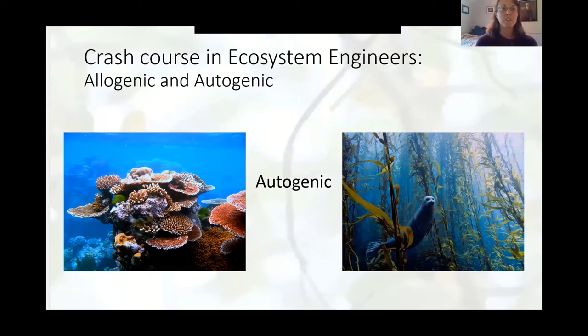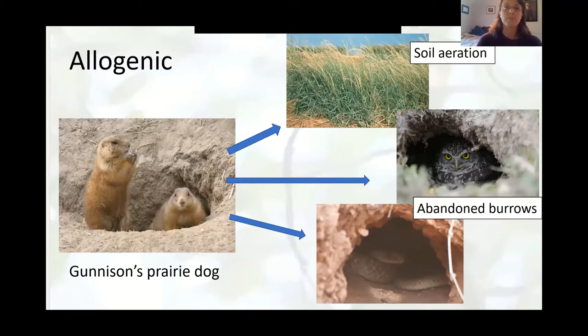There are two different types: allogenic and autogenic. Autogenic engineers alter an environment through their physical form — like a coral reef or kelp beds — and they create nesting, foraging, and breeding resources for other organisms. The other type is allogenic, which is what the woodpecker is. An allogenic ecosystem engineer controls the availability of resources through physical modifications to their environment, and this modification increases species richness and abundance and can change the behavior of the animals they recruit.